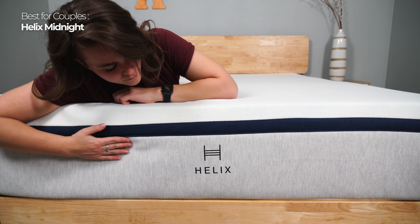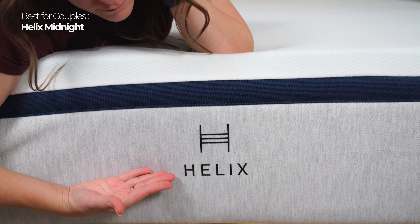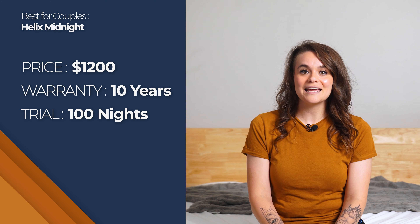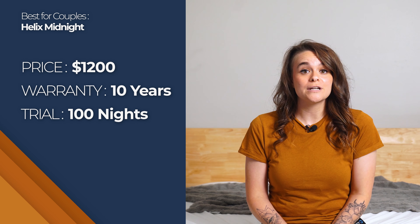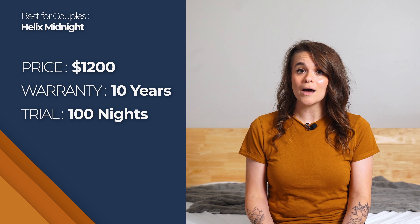Something particularly notable about the Helix Midnight is how responsive it is without sacrificing motion isolation. You won't get a stuck feeling and can easily adjust positions, but you also won't feel your partner tossing and turning on the other side of the bed. Helix quite possibly answers all the common sleeping problems couples face. If you're interested, it costs about $1,200 for a queen with free shipping, a 100-night trial period, a 10-year warranty, and free returns if it's not right for you.